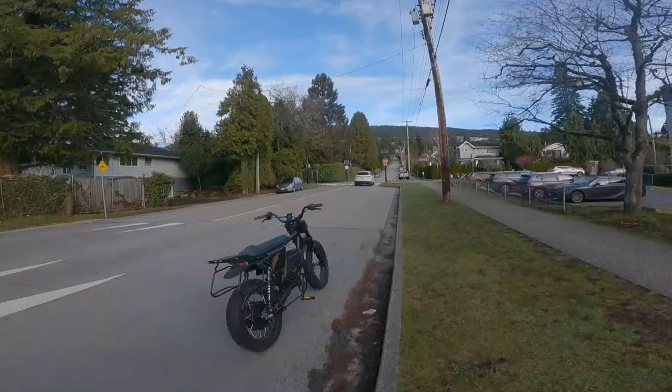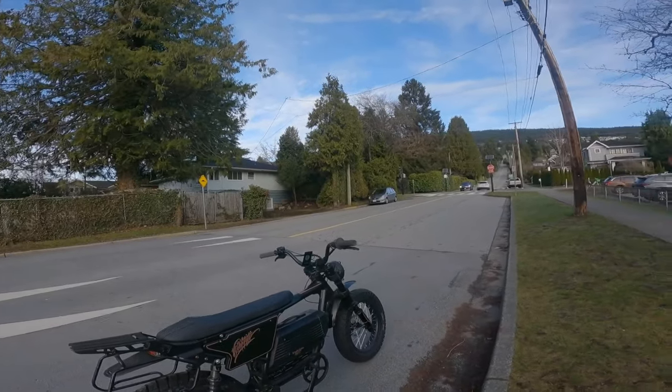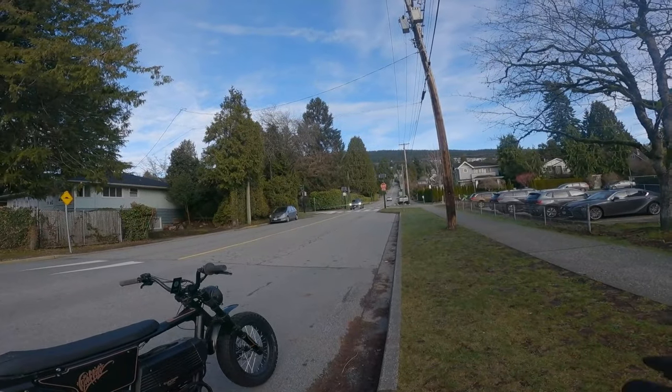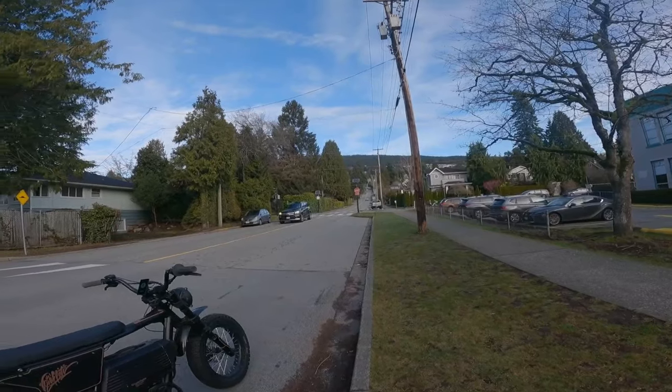Hi folks! We're going to do another hill climb test today. I'm going to show you on the Graffiti X. So we're in West Vancouver — some significant hills. As you can see up here, it's basically this entire neighborhood's on a mountain.